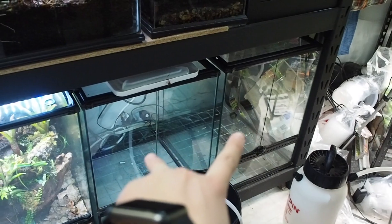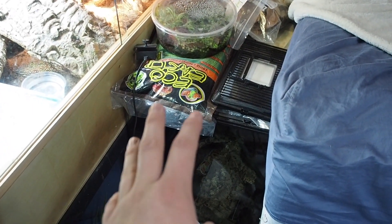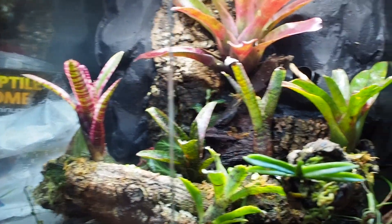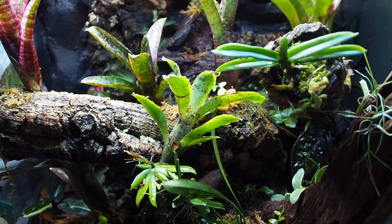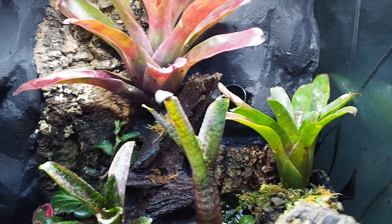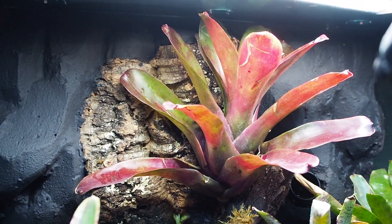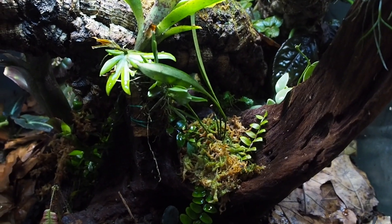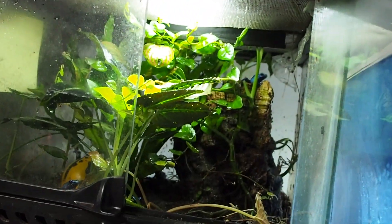I have two 18x18x24 ExoTerras sitting there, and an 18x18 front-to-back by 24-inch ExoTerra that will be for Bane. Moving down to the Rio Colubre — I don't see these guys very often; they're quite secretive. I don't fully know where they are or what they're doing all the time. Every now and then I'll see them come out, but mostly they just hang out in the bromeliad at the back. There are plenty of broms as you can see, but they just don't come out that often.